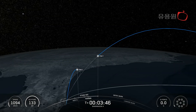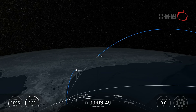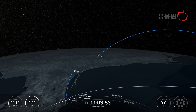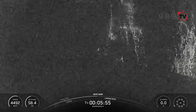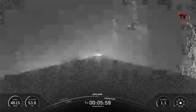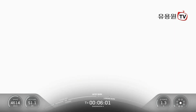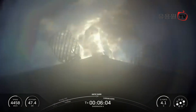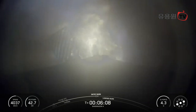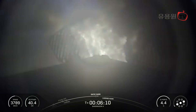The next major milestone coming up is the entry burn on our first stage, scheduled to occur at about T plus 5 minutes and 56 seconds. Stage 1 entry burn startup. This burn is set to last about 20 seconds and is slowing down the vehicle in preparation for its final burn and landing.